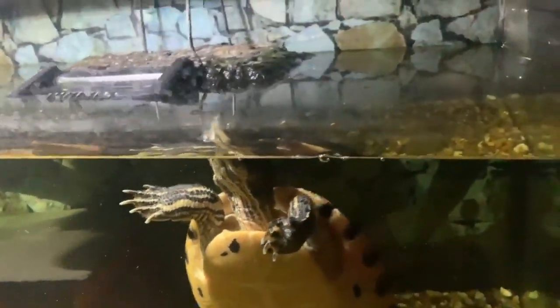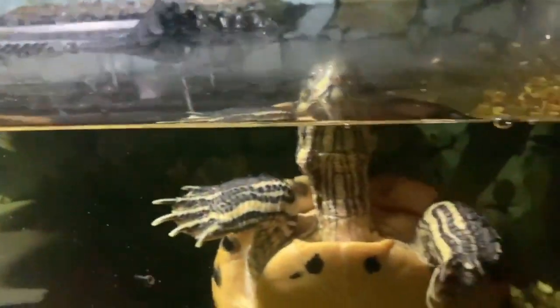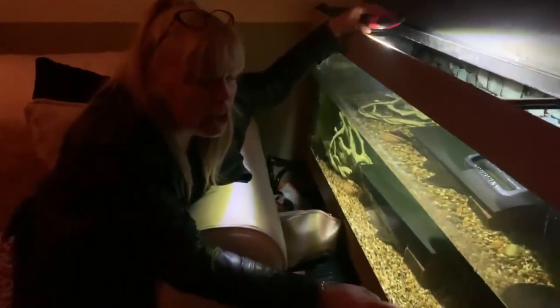And have you got something else over there? That's the Plecostomus. Look at the size of this one! It was only about an inch when I got it. That's like about eight years old. Look at that! She's standing.